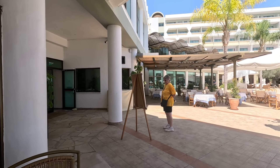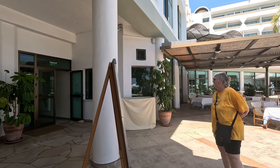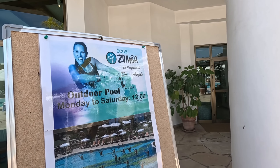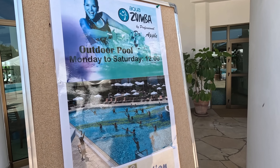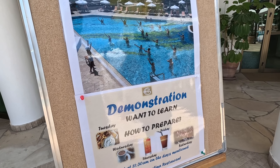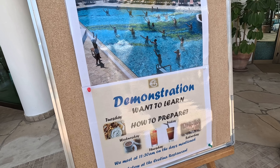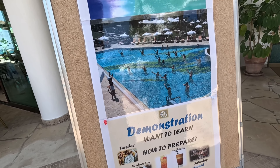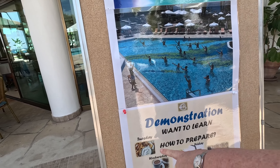Let's have a look at the A-board and see what it's got to offer. Oh, Zumba in the outdoor pool! There's a demonstration today as well — looks like how to make cocktails and drinks. And Tosiki!